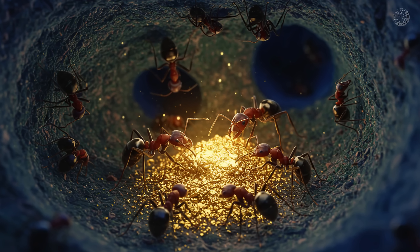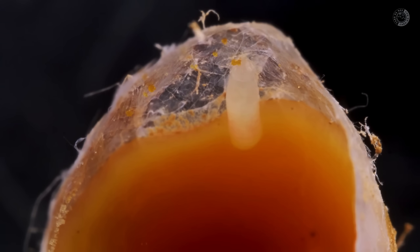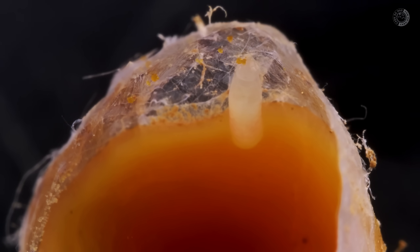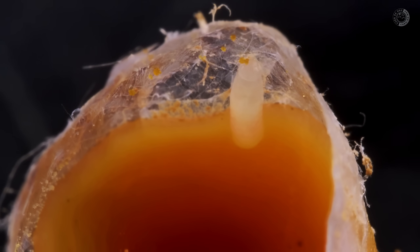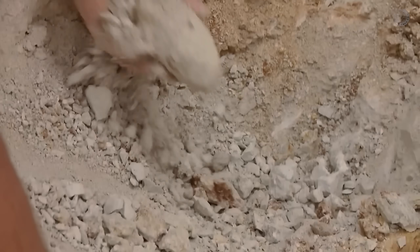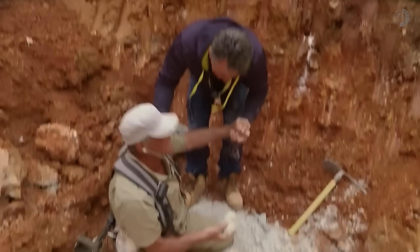Before you think it's an exaggeration, just know that million-dollar deposits have already been discovered using this exact method, and ancient wisdom passed down for generations by people who knew how to read nature's signs. So stick with me until the end, because today you're going to learn how to interpret the language of ants to figure out if your own backyard might be hiding diamonds or other precious metals by observing insect behavior in ways even many geologists don't fully understand.